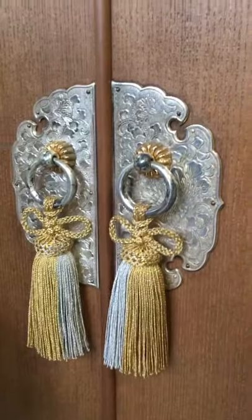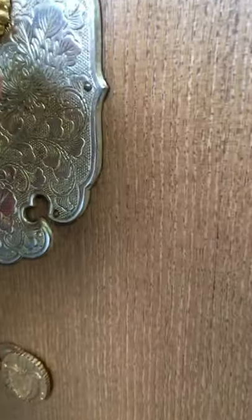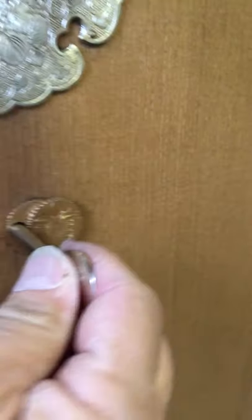This tansu also comes with its original key and it can be used to open the locks.